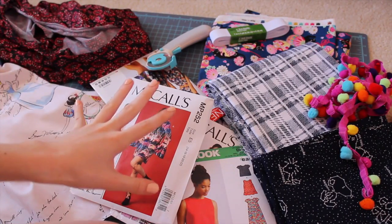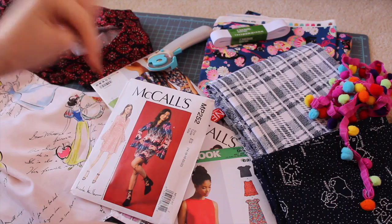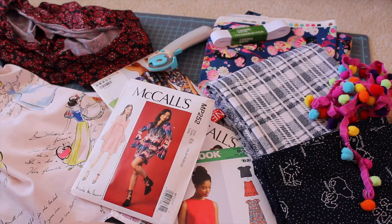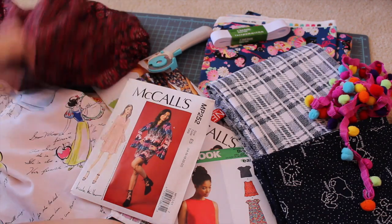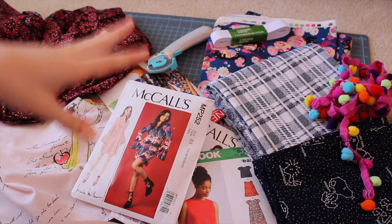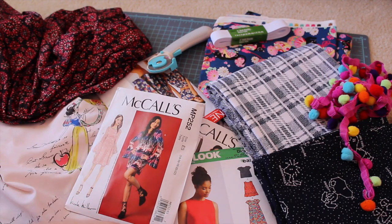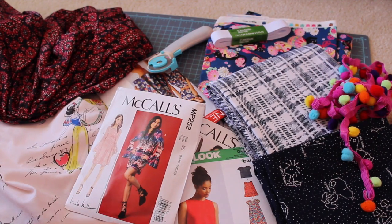All right guys, so that is my sewing haul! Let me know what you think down below and what your favorite item was. I definitely love all the fabric I got — I can't pick a favorite. If you guys want to see sewing videos, let me know in the comments. I've never done one of these before and I thought it was kind of fun. Let me know if you guys sew and I will see you guys next time. Thanks so much for watching. Bye!